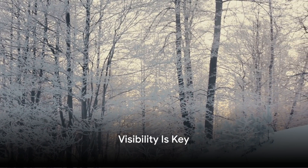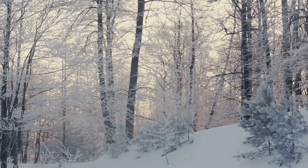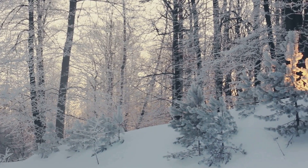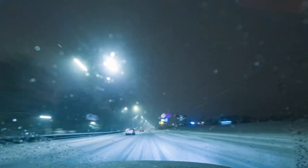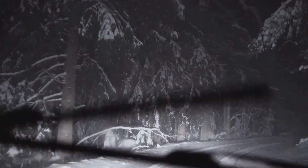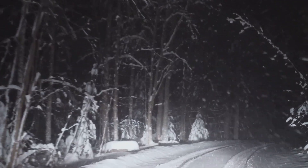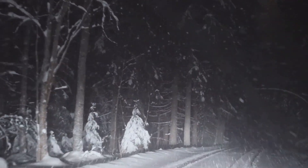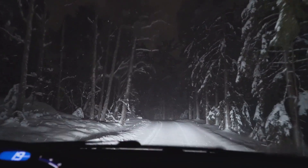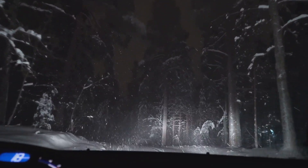Visibility plays a crucial role in winter driving. When the world is blanketed in snow and ice, the ability to see clearly can be the difference between a safe journey and a perilous one. Think of your vehicle as your eyes on the road. Just as you wouldn't venture out into a snowstorm without proper eyewear, your vehicle needs its own set of glasses to see through the winter haze. This is where your headlights come in — they not only illuminate your path but also make you visible to others. In winter conditions, it's advisable to keep them on even during the day.